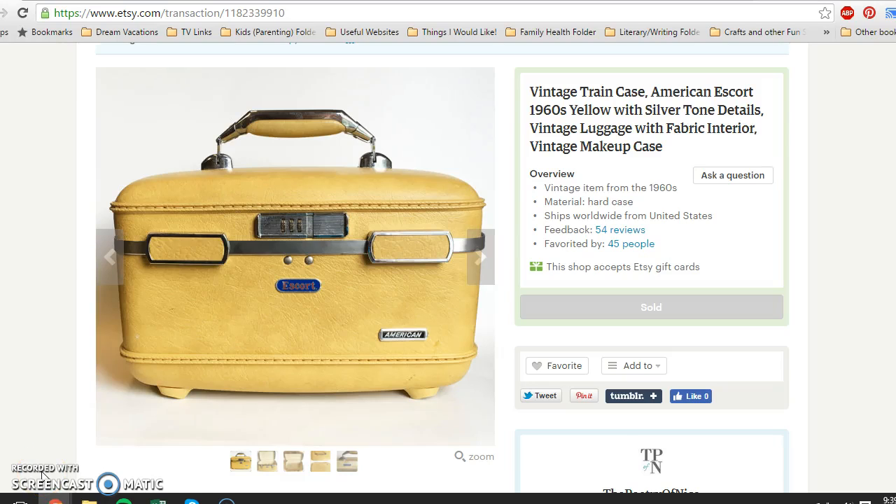Hello everyone, it's Carly from The Poetry of Life and I have my weekly sales update video for you guys. This is for Etsy and for eBay, mostly vintage items. I'll let you know where I got the items from, how much I paid, and how much they sold for. The prices I tell you are before fees, but at the end I'll give you gross profit and net profit numbers after everything is taken into consideration.